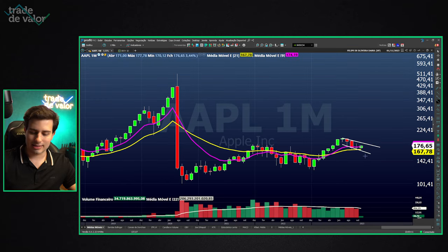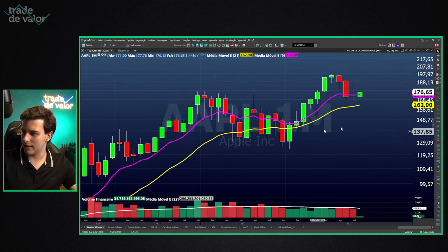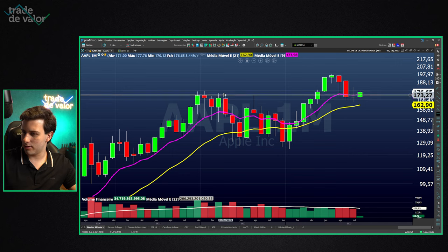Looking at the monthly chart, it's extremely likely we'll see bullish movement in the coming months and weeks, since it has completed its corrective process on the monthly chart and returned to the most important support zone — which is actually the recently broken all-time high.